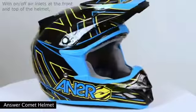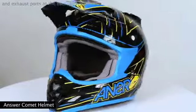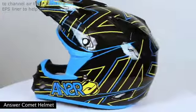With on-off air inlets at the front and top of the helmet and exhaust ports at the back, it helps to channel air throughout the EPS liner to help keep you cool.